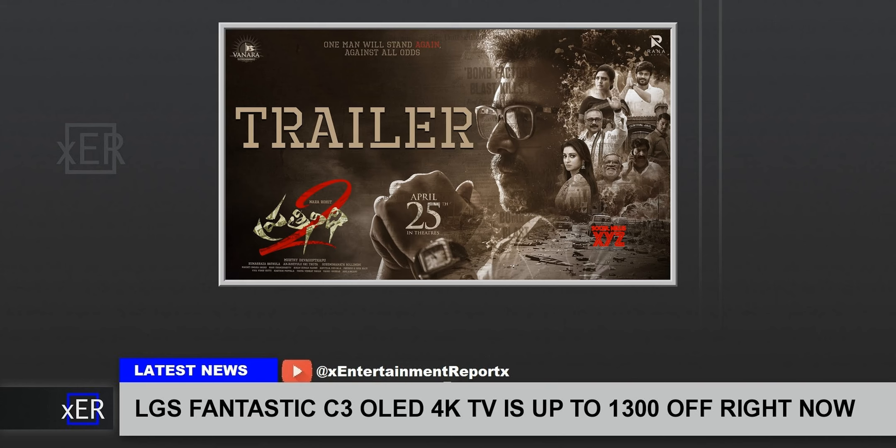It all comes together to make a fantastic TV. Right now, you can save up to $1,300 off the LG C3 OLED TV depending on which size you choose. At the very minimum, there's $400 off, with the bigger the screen, the bigger the saving. The sale is available at LG, so check it out right now before you miss out.